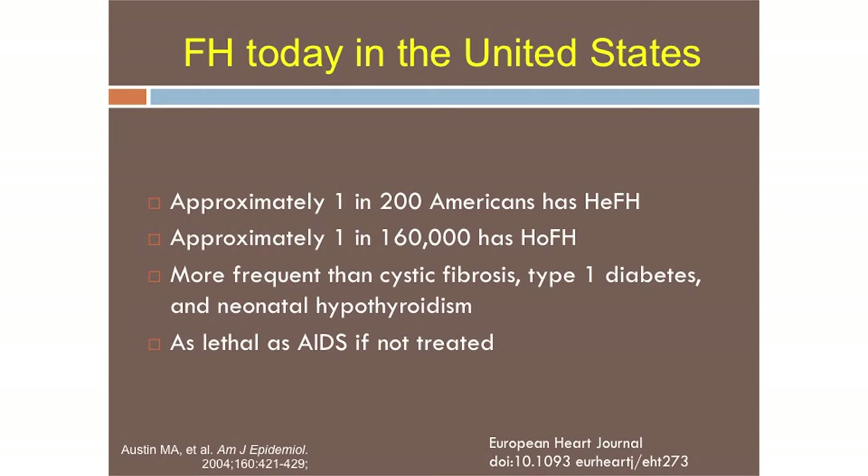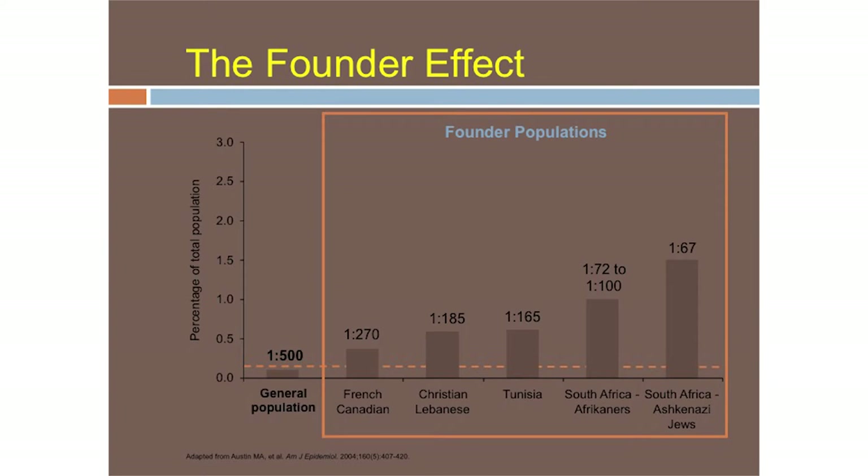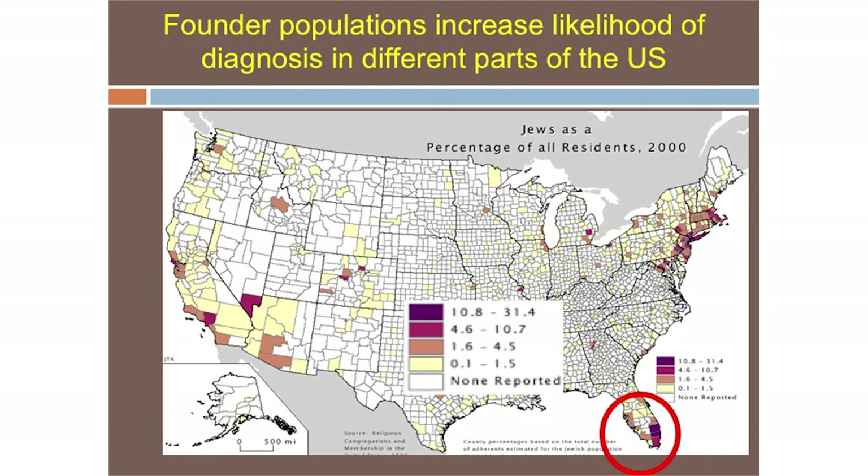In reality, everybody in this audience has FH patients in their practice. When we go back on Monday, we have to start looking for our FH patients. It's estimated fewer than 10% — some say fewer than 1% — of FH patients have been identified in the United States. It's more frequent than cystic fibrosis, type 1 diabetes, and neonatal hypothyroidism, and it's as lethal as AIDS if untreated. The founder effect can increase prevalence up to 1 in 67. Here in Southeast Florida, we have Christian Lebanese, South African Afrikaners, South African Ashkenazi Jews, Ashkenazi Jews, and French Canadians — all founder populations with much higher FH prevalence.